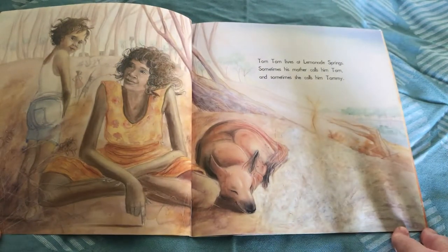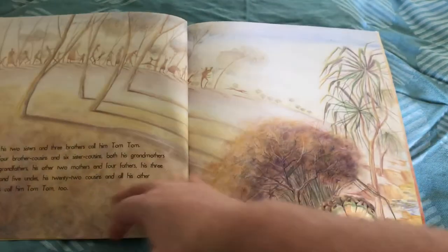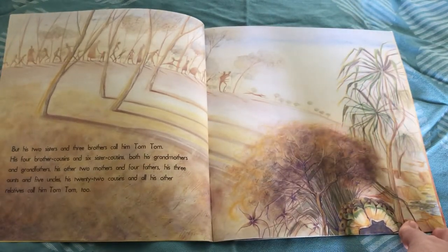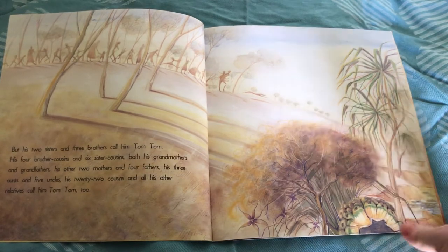Tom Tom lives at Lemonade Springs. Sometimes his mother calls him Tom and sometimes she calls him Tommy. But his two sisters and three brothers call him Tom Tom, his four brother cousins and six sister cousins, both his grandmothers and grandfathers, his other two mothers and forefathers, his three aunts and five uncles, his twenty-two cousins and all his other relatives call him Tom Tom too.